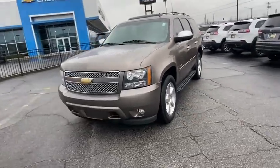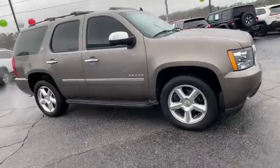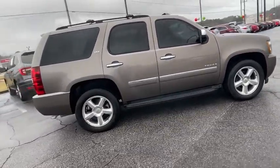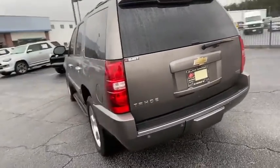Come test drive the 2011 Chevrolet Tahoe. Tahoe has been the best-selling sports utility vehicle, accounting annually for more than 25% of all full-size SUV registrations in the United States.